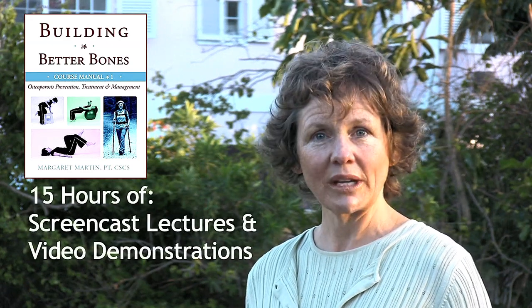In the online course, you're going to get 15 hours of both screencast and video content. It provides you with a lot of education beyond the first 15 hours, whether it's in the form of book reviews, articles and blogs that we write looking at and summarizing research for you. I also provide summaries and information on the conferences that I attend around the world related to osteoporosis, osteopenia and low bone density.